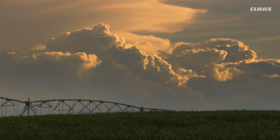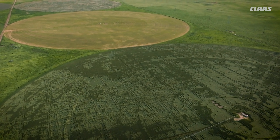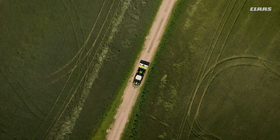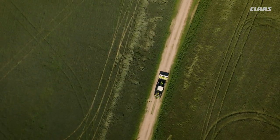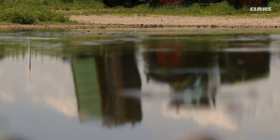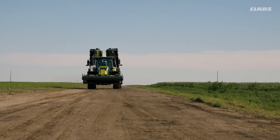You work hard no matter what day or time — you need equipment that is highly reliable and efficient, because time is money. We've already set a Guinness World Record with our triple mowers. Now it's time for the next level.